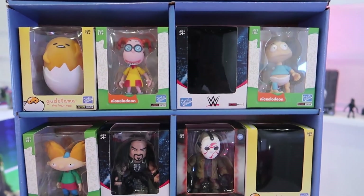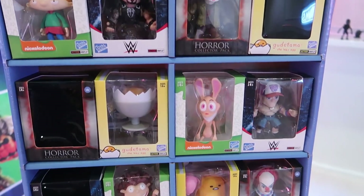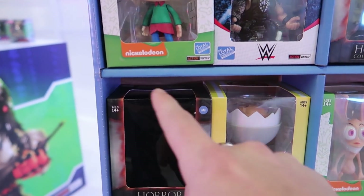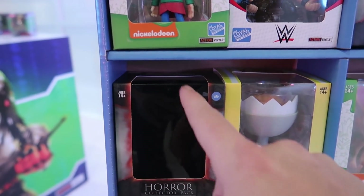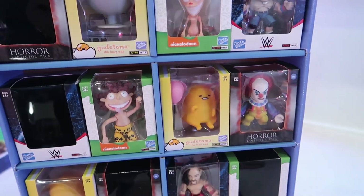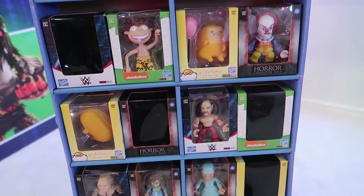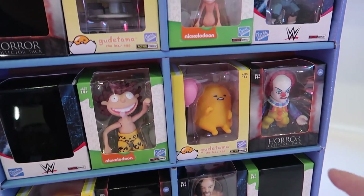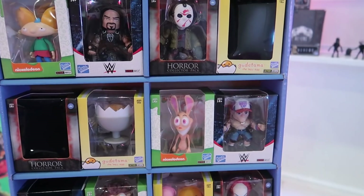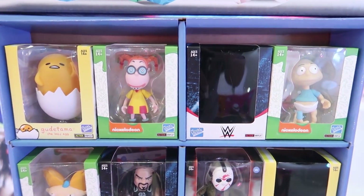This display basically shows you a good representation of how the pack-outs are going to be, because all of them are now window boxes. But four out of the 12 in every box are still going to be blind — it's a window box but it's covered. Some of the harder-to-get or rarer figures are going to be the ones hidden behind the blind boxes, with the more common ones in the straight windows. So not everything is going to be a blind box anymore — just four out of the 12 in the case pack-outs.